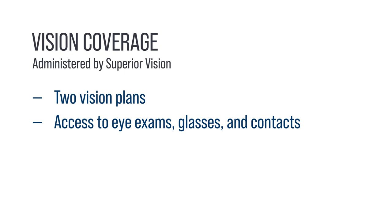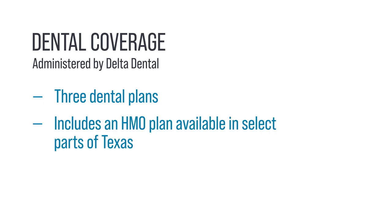UT Benefits partners with several vendors to bring you optional coverages. Superior Vision offers two vision plans, both giving you access to eye exams, glasses, and contacts. You may choose one of three dental plans through Delta Dental, including an HMO plan available in select parts of Texas.